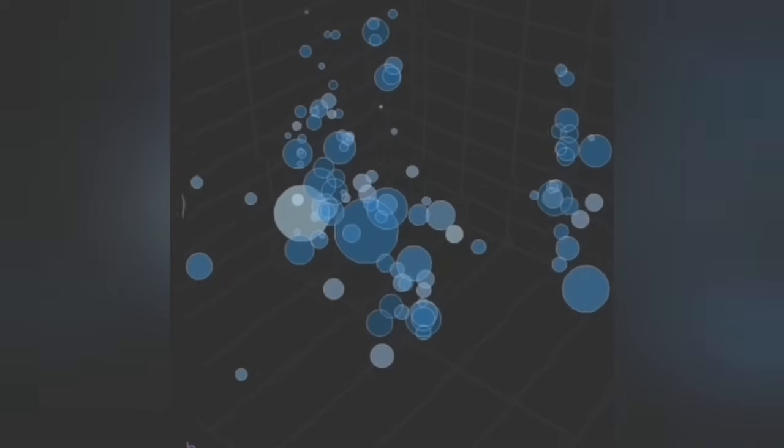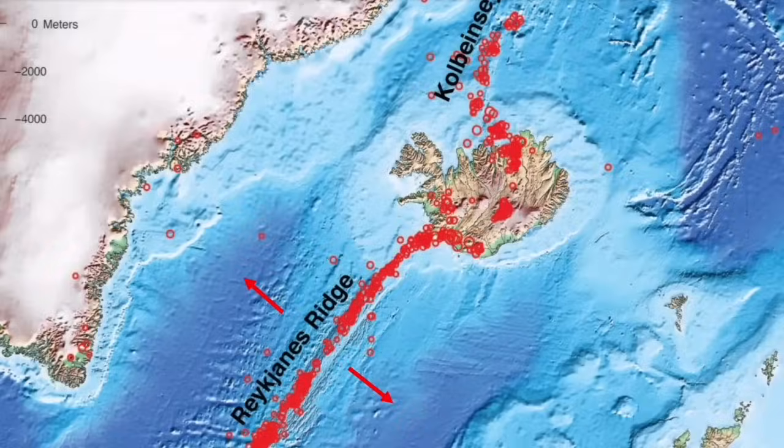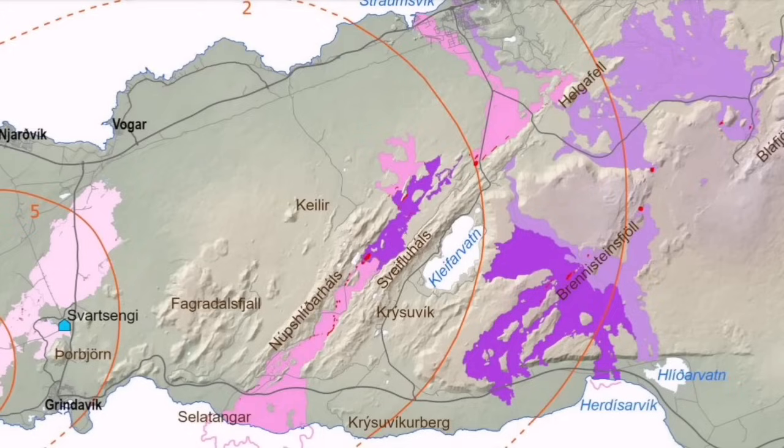Eventually — not immediately — two systems will need to be active. The Svartsengi system, which has actually caused damage to the Reykjanes Peninsula and to the town of Grindavik, is going to erupt probably this week. But the Krýsuvík system is gradually building up pressure. It was last active in medieval times — the middle of the 12th century.